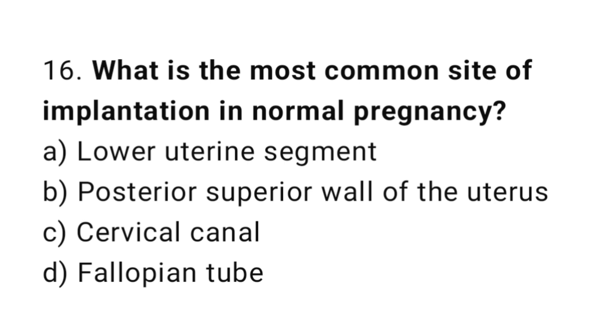Question number sixteen: what is the most common site of implantation in normal pregnancy? The right answer is option B: posterior superior wall of the uterus.